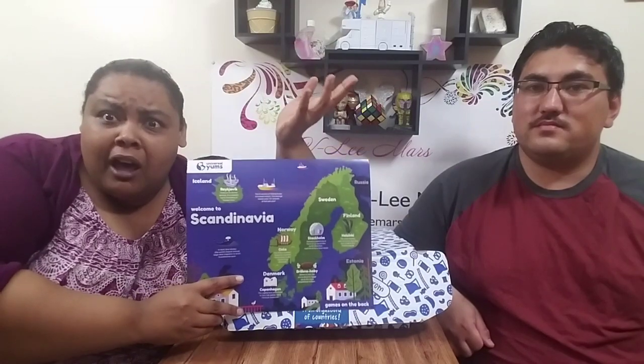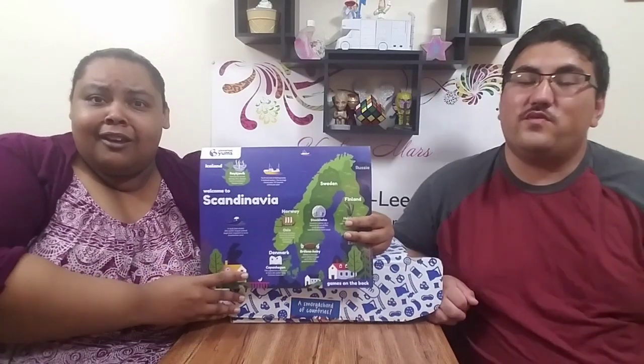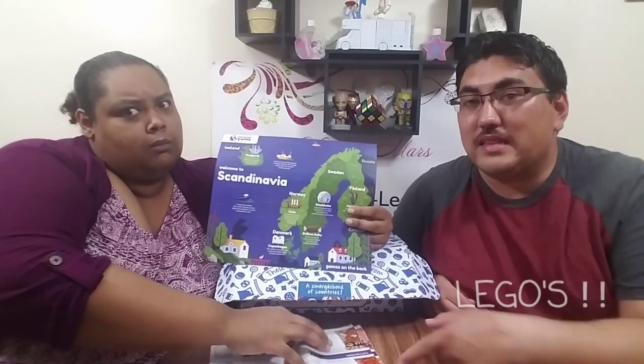How cool is that? So we were looking into it — we found out we can thank Scandinavia because we get Bjork and we get ABBA. Who doesn't love ABBA? Also part of Scandinavia — Denmark — we can thank them for endless hours of creativity and pain to our feet: Legos.